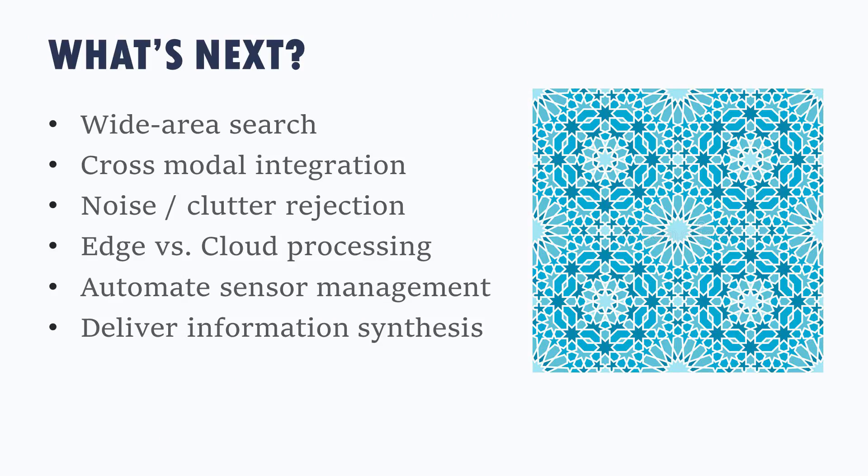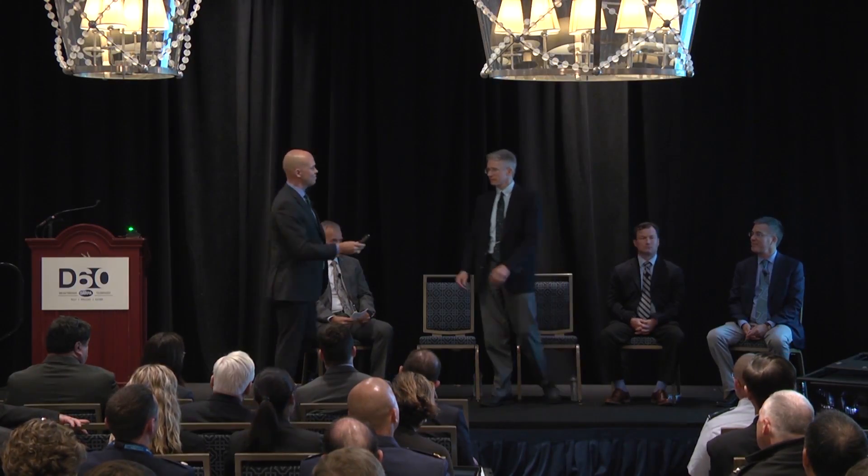I thank you for this—this is another mosaic, from the Islamic tradition. Not only are there Roman mosaics out there, there are Islamic mosaics, and I think they're just as interesting. So I'll introduce Ted Woodward to talk about the connections—the comms that are needed in our kill chains.